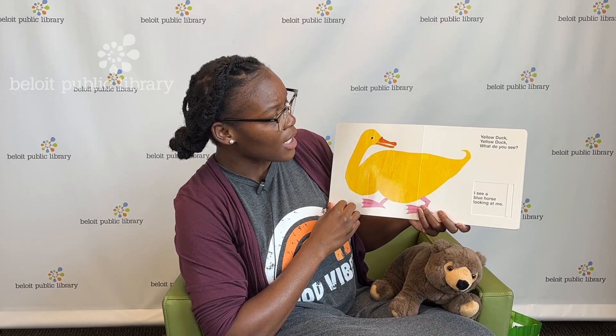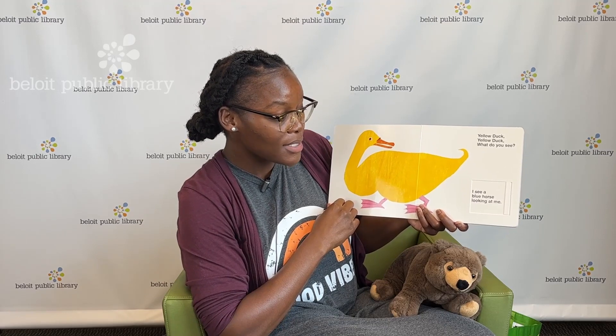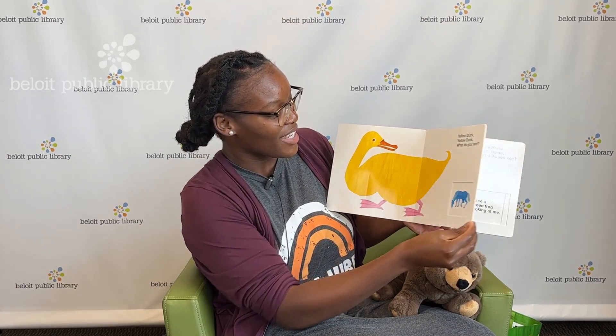Yellow duck, yellow duck, what do you see? I see a blue horse looking at me. Now, what does a blue horse sound like? That's right — neigh, neigh! Turning the page.